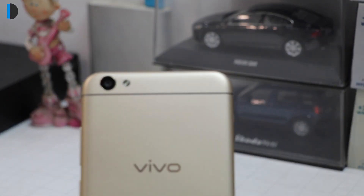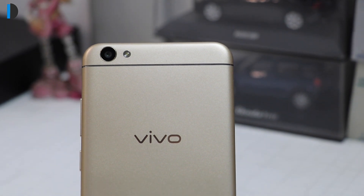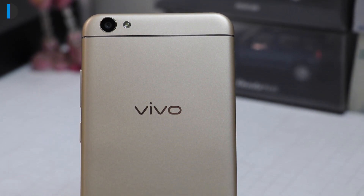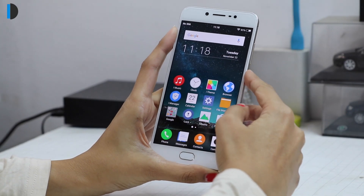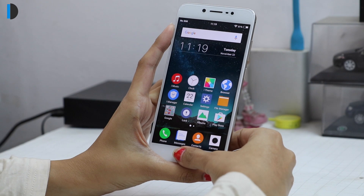Talking about its aesthetics, the V5 flaunts its metal unibody design with rounded edges. Overall look and feel of the phone are premium. It also features a fingerprint sensor embedded into the home button for additional security.